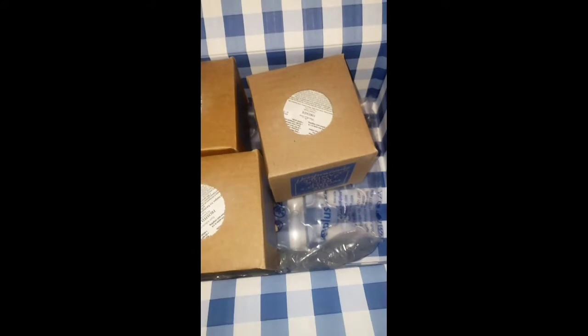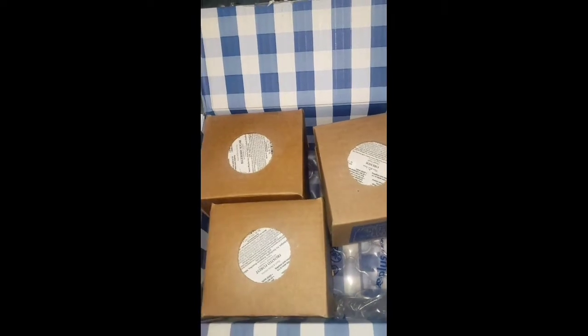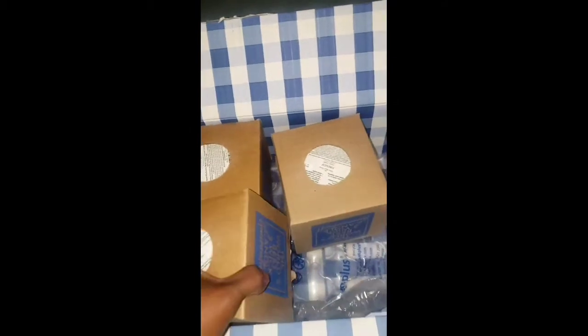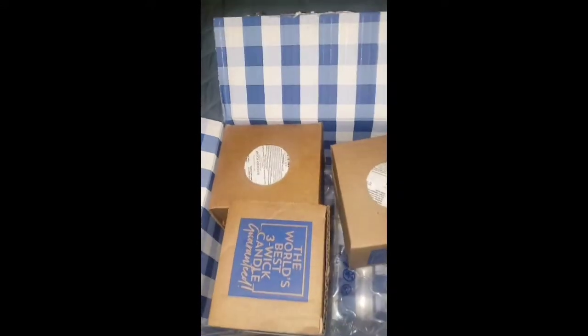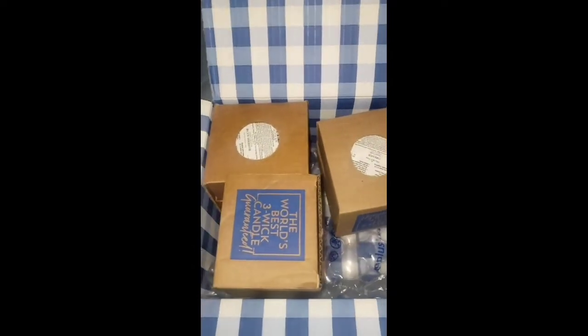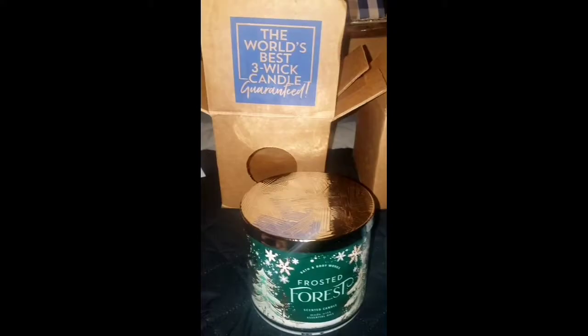Finally got them open — I am late to the party! This box has three candles in it, and the other box has four or five. I had these candles just sitting here and did not even open the box. So from the invoice, the candles I have today are Frosted Forest, Fireside, and Blueberry Sugar. I also have Blueberry Waffle from before, so I'm going to compare both sets.